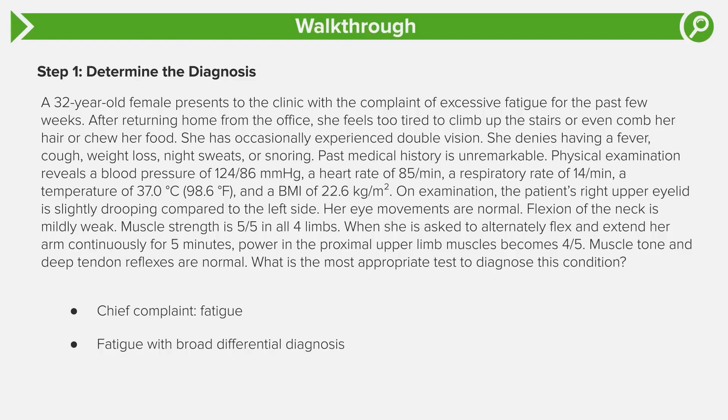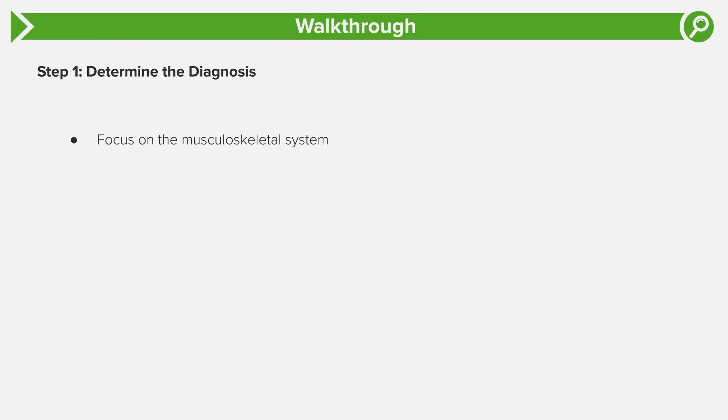Think about this carefully: she has no systemic complaints — no fever, no weight loss, no night sweats. Blood pressure, heart rate, and respiratory rate are all normal. There's no cough, no snoring. Nothing systemic is going on. What stands out is that she can't climb stairs, comb her hair, or chew food, and she has double vision. These all point to muscle problems — muscles of mastication, proximal upper limb weakness from combing hair, and proximal leg weakness from climbing stairs. So we're thinking a musculoskeletal problem, not systemic.